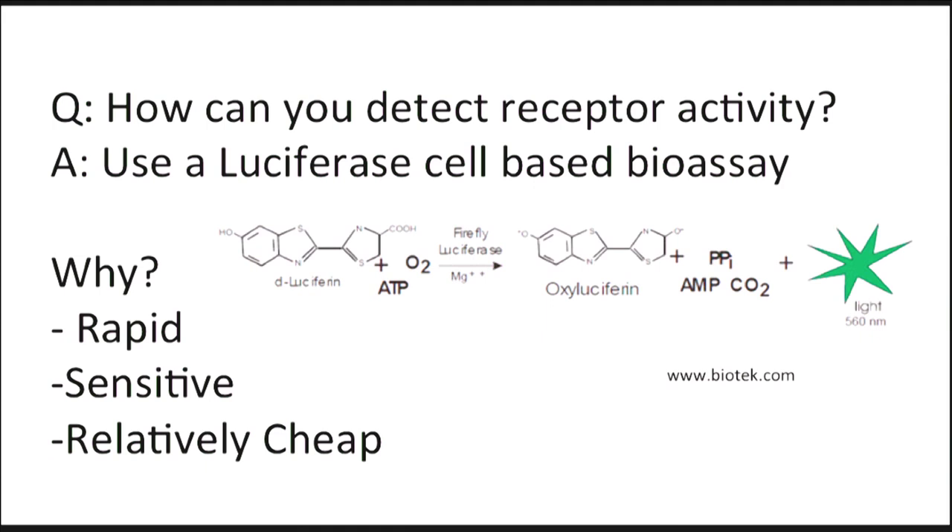Now these bioluminescent cells will emit light because of this luciferase enzyme. And in order to detect this light, we place this into a machine. And as your receptor starts binding to hormones and hormone-like molecules in your serum, light will be emitted.